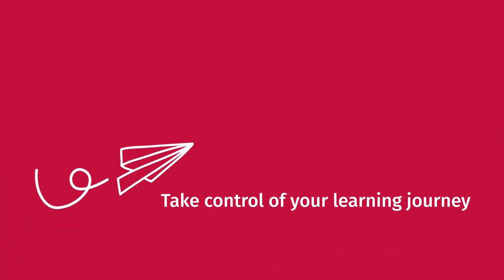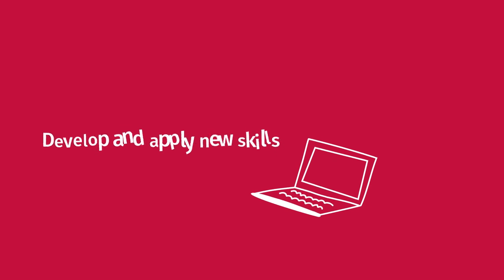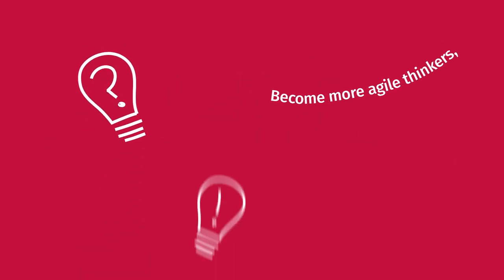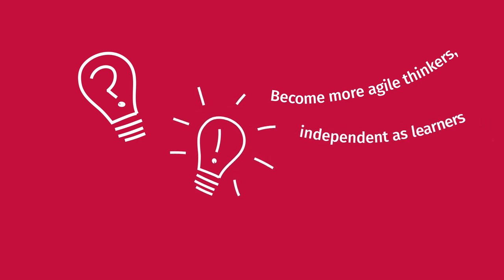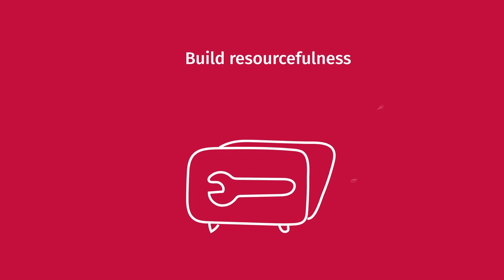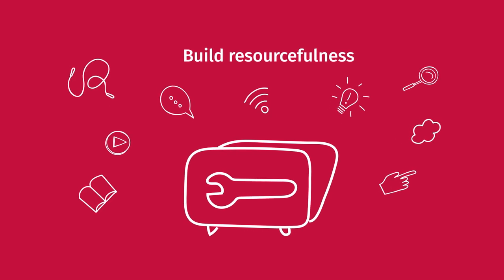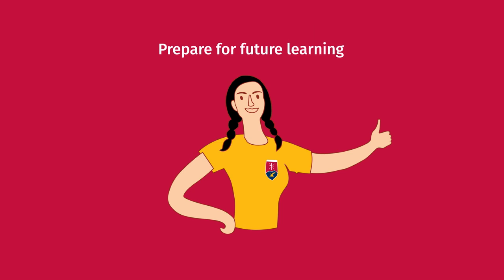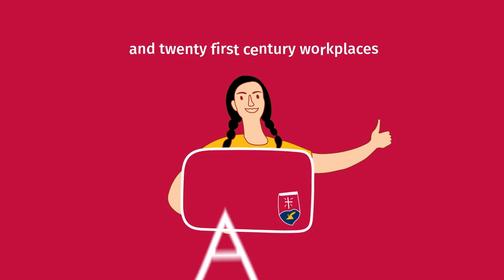Take control of your learning journey. Develop and apply new skills. Become more agile in your thinking, independent as learners and adaptable. Build resourcefulness and always ask questions when you get stuck. This will help prepare you for future learning and 21st century workplaces.